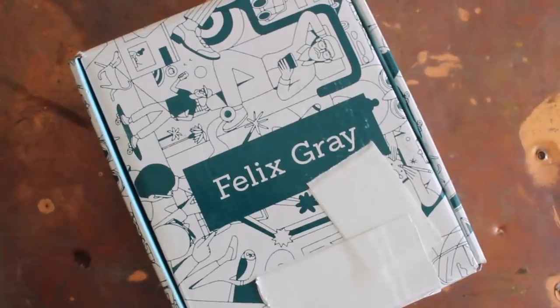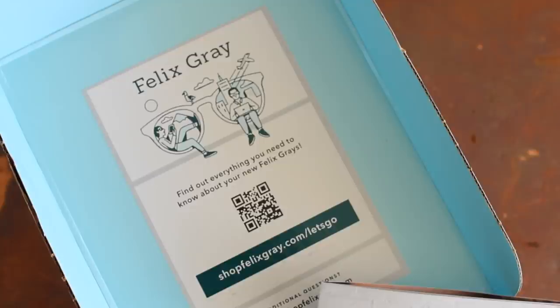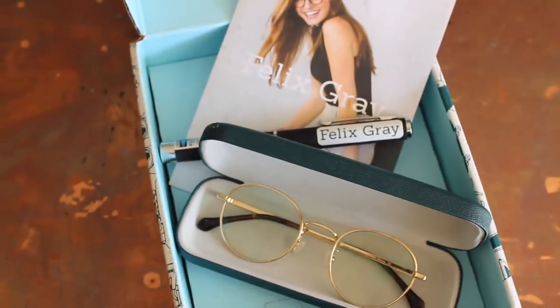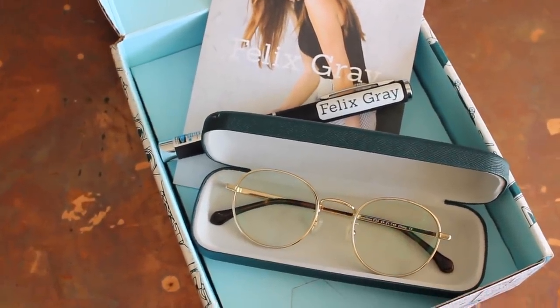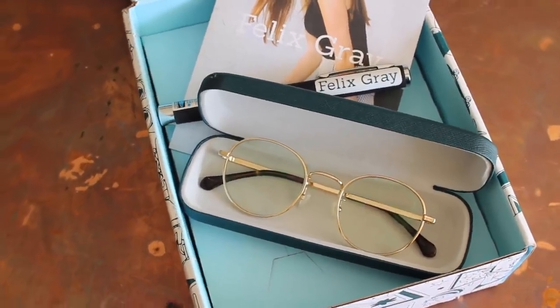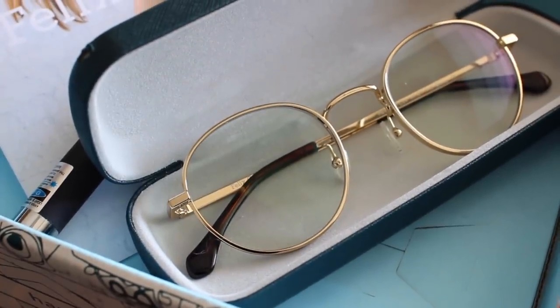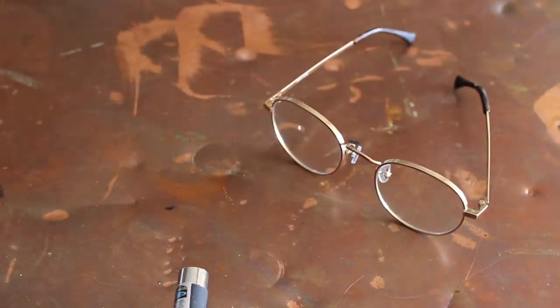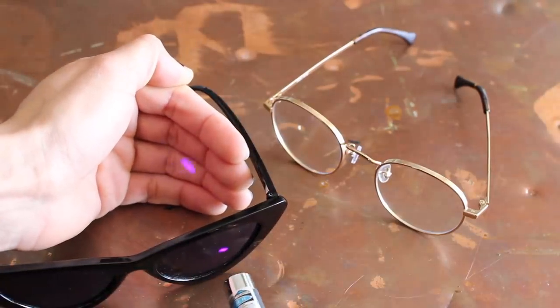This video is in partnership with Felix Gray. If you follow me on Instagram, you've already seen these glasses a billion times. They have completely saved me, and I'm not just saying that. I used to get headaches and my eyes were always hurting, which I'd never experienced before, but I think it's because of how much time I spend in front of the screen editing and working. I didn't really know that I needed blue light glasses until Felix Gray reached out, and then it was kind of a no-brainer.